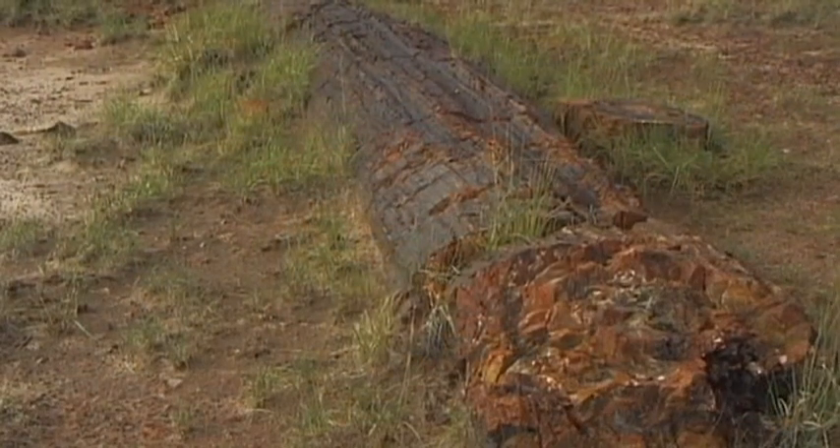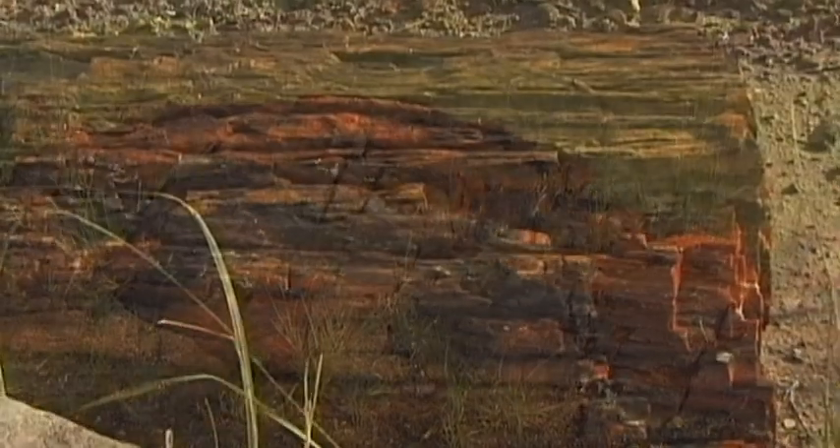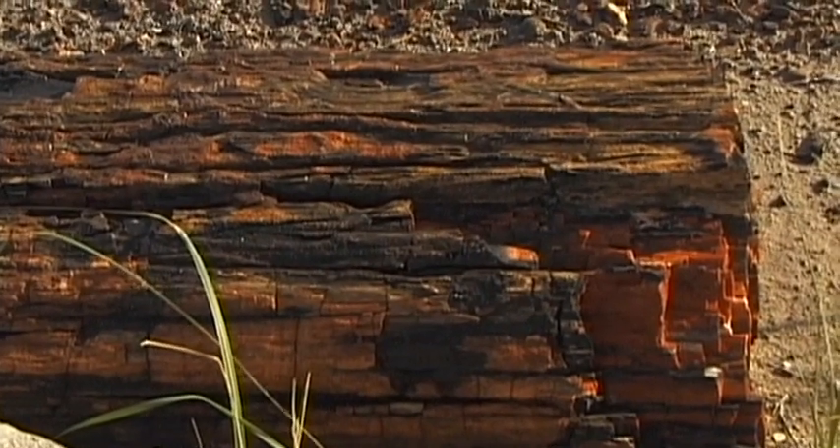These long rocks are reminiscent of fallen trees. In fact, they are ancient formations of stone. But how could wood possibly be turned into stone?